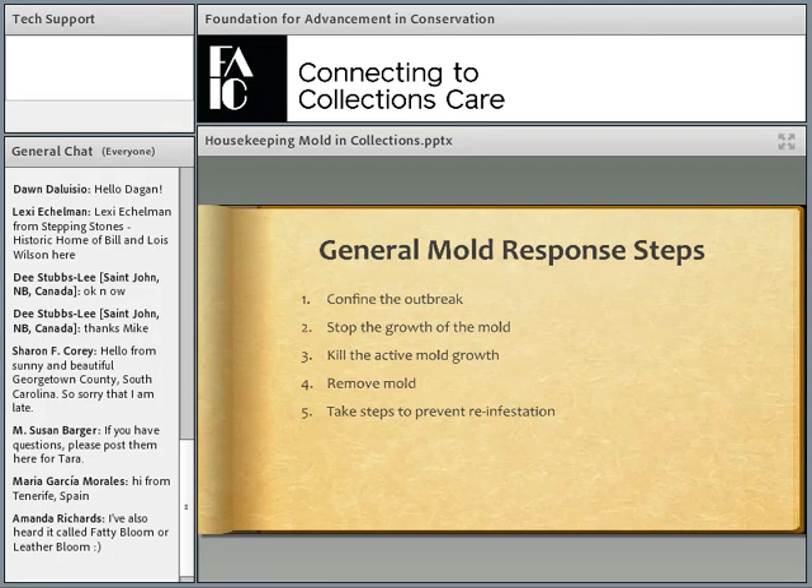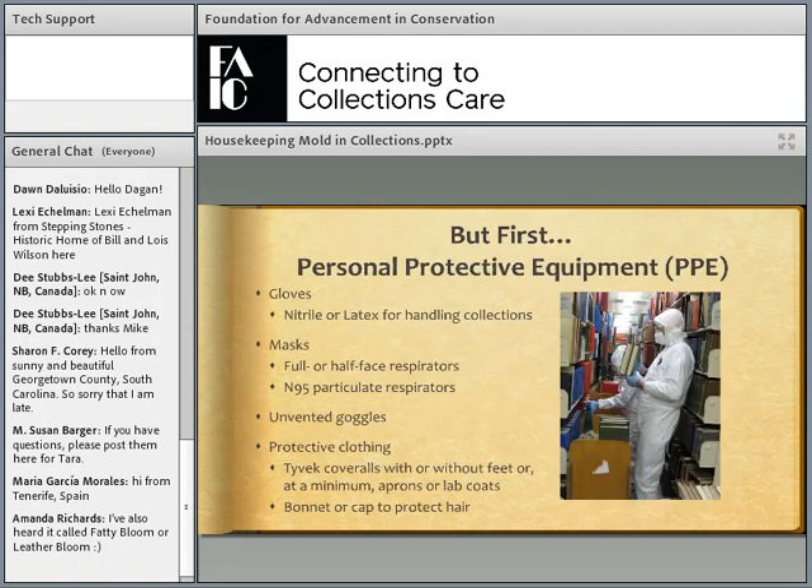These are the five steps you should take in response to a mold outbreak, whether small or large: confine the outbreak, stop the growth of the mold, kill the active mold growth if you can, remove the mold from the object or space, and take steps to prevent reinfestation. Before you do anything, the first thing you have to do is protect yourself — this is super, super important.